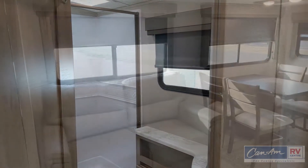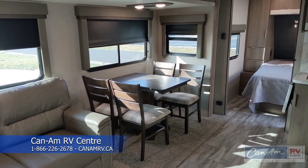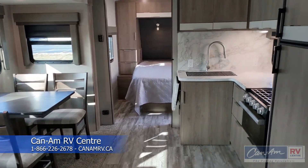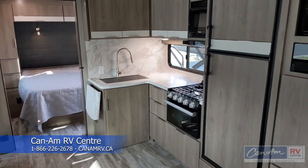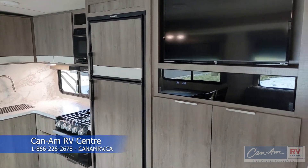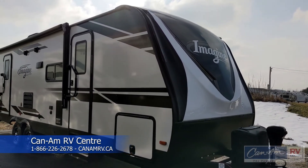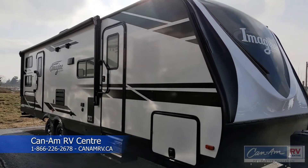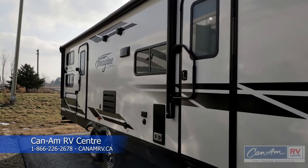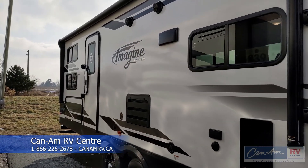Well, this concludes our tour of the Imagine 2800 BH from Grand Design. Hope you've enjoyed it. We've only been able to touch on just a few of the features that you will enjoy in this popular model. Please come out to Can-Am RV and visit us and we'll be happy to show you around the 2800 Imagine. If you want to contact us please feel free to call at 866-226-2678 or knamrv.ca. Thanks for coming, we appreciate it.